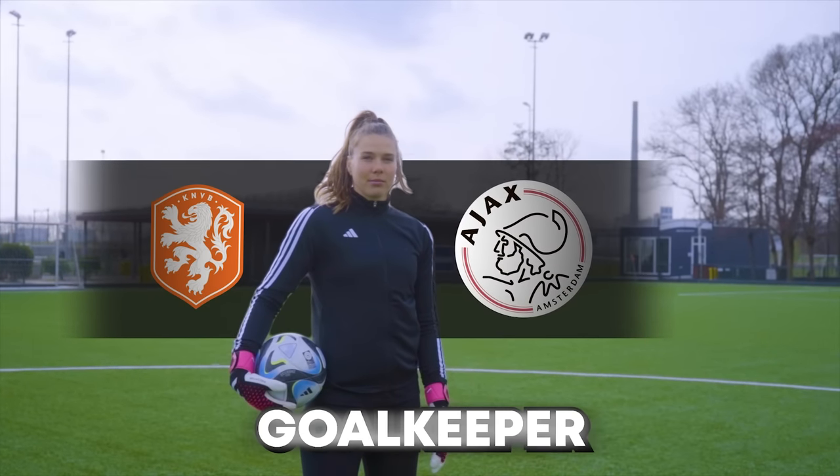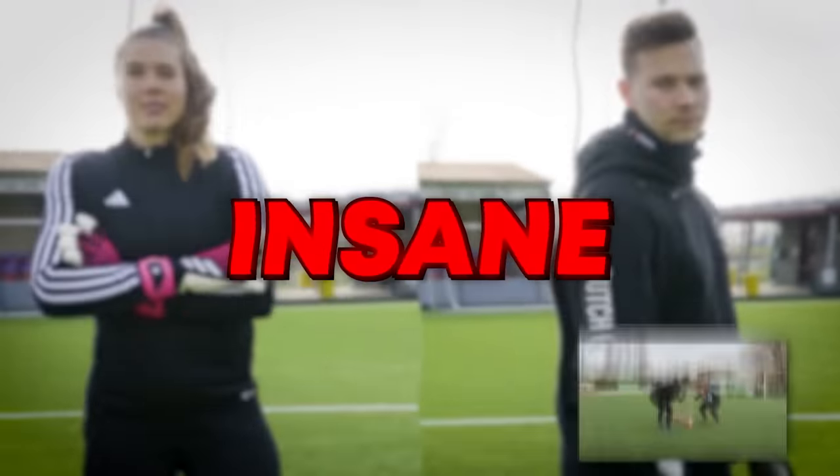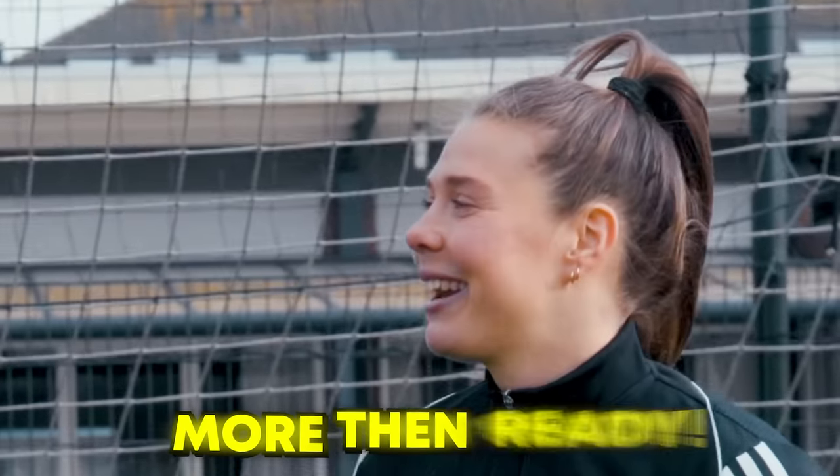This is Ajax and national team goalkeeper Lise Kohl, and she is absolutely insane. In today's video, we're going to be taking her on in several challenges to find out who's the better goalkeeper. Good luck.